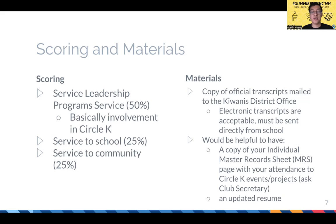Here are some helpful materials to have on hand when filling out the application. You will need to submit a copy of your official transcripts mailed to the Kiwanis district office. They do accept electronic transcripts — that's what I did this past spring — but it must be sent directly from your school. I submitted my electronic transcript on the day it was due and was worried it would be late, but electronic submission is essentially instantaneous. I still recommend submitting in February, just not on the day it's due. It would also be helpful — but not required — to have a copy of your individual master record sheet and an updated resume.